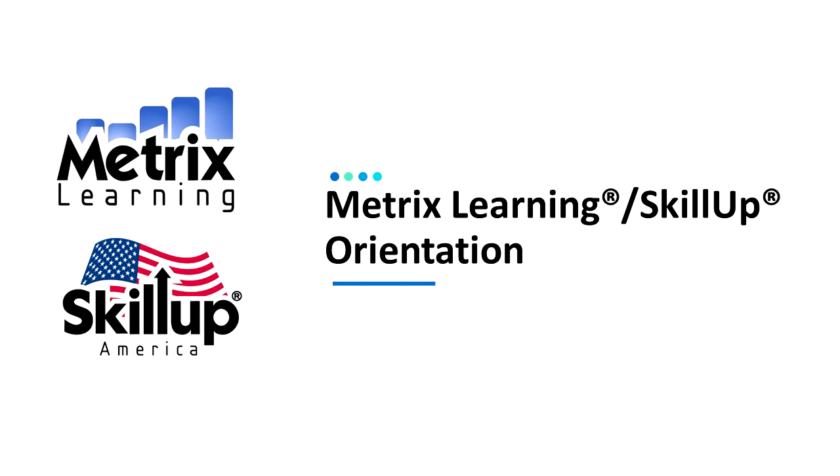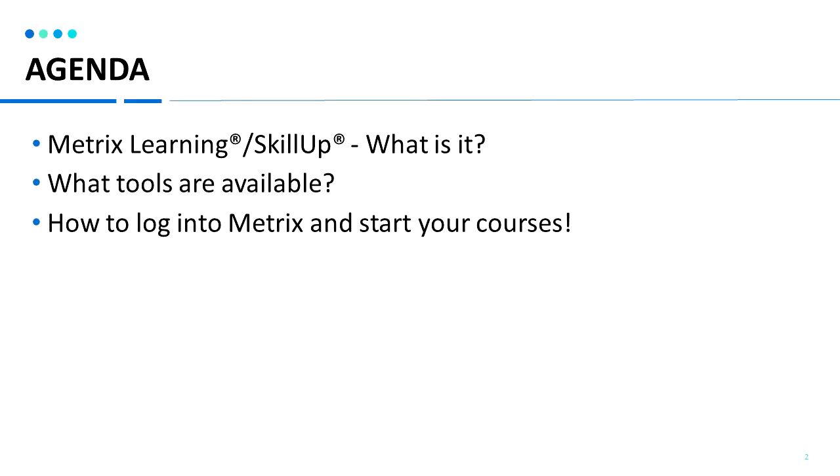Welcome to the Metrics Learning Skill-Up Orientation. Today you will learn about what Metrics Learning or Skill-Up is, what tools are available in the system, and how to log into Metrics and start your online courses.